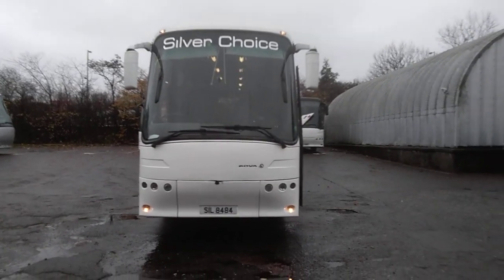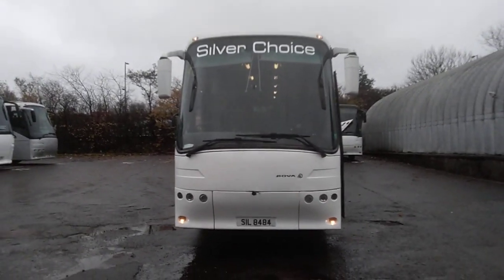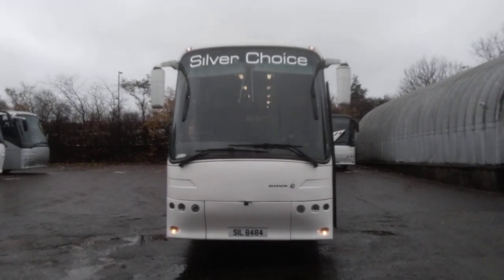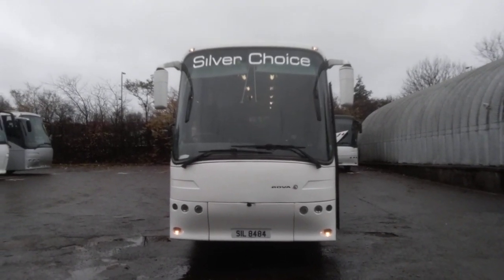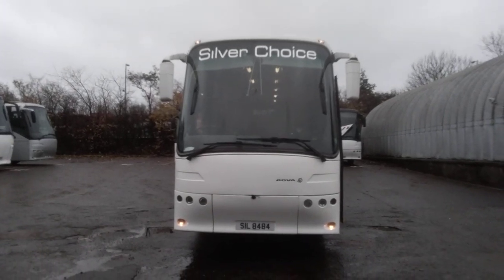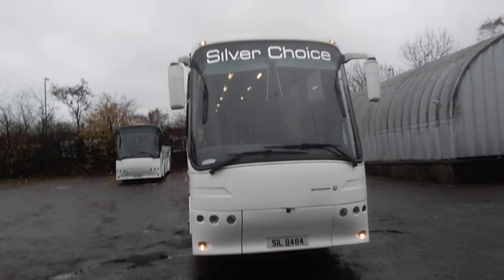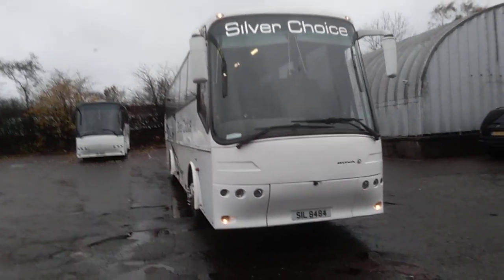Here we have a year 2000 Bova FHD 12370 Futura 49-seat executive coach. The vehicle is currently with Silverchoice Coaches up in East Kilbride in Scotland.